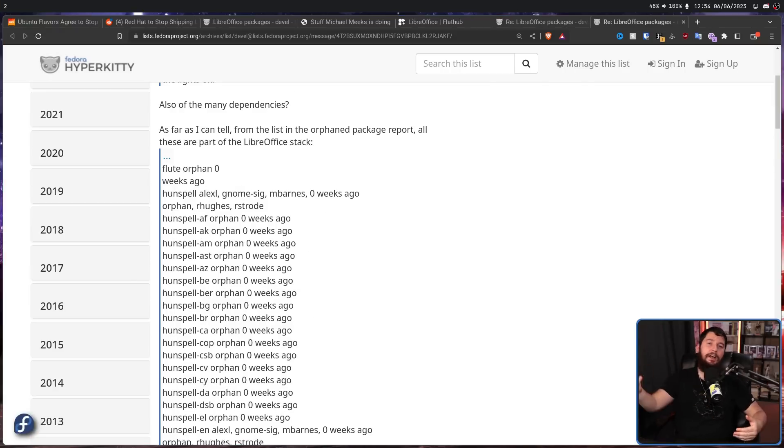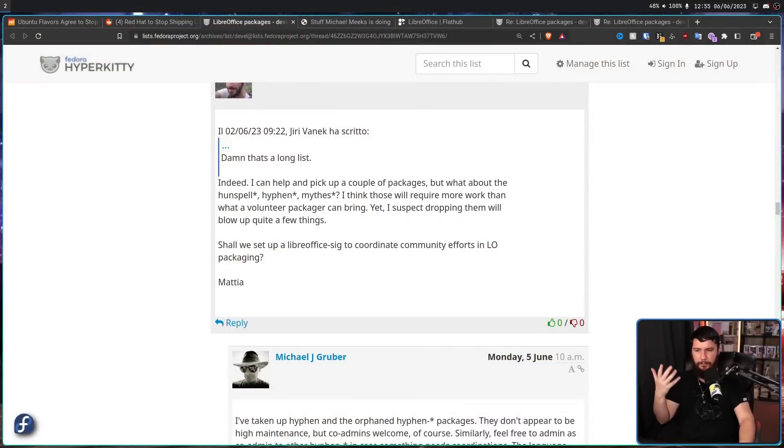Maybe you can drop some dependencies and not lose any functionality that's absolutely required, but you can't really go around removing dependencies completely blindly. You need a deep understanding of the project to know what is actually safe to remove. A few others did also raise their hands saying they'd like to get involved. One user even suggested setting up a LibreOffice SIG — a Special Interest Group — to coordinate community efforts in LibreOffice packaging. Because it's not just as simple as having the package there. It's a lot of effort, but it can be done relatively easily in principle.